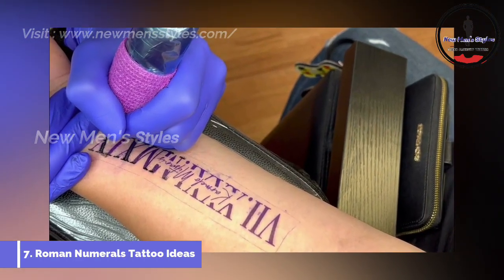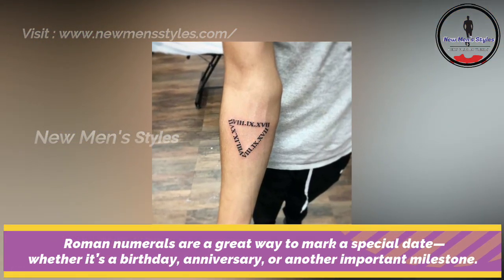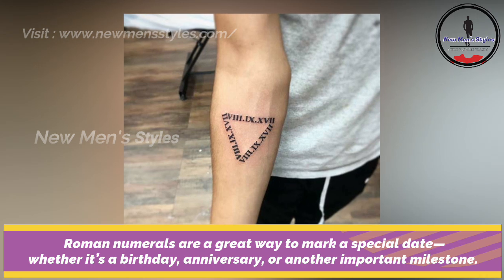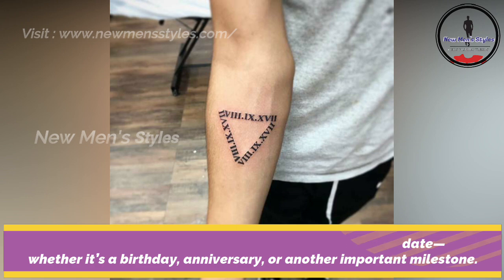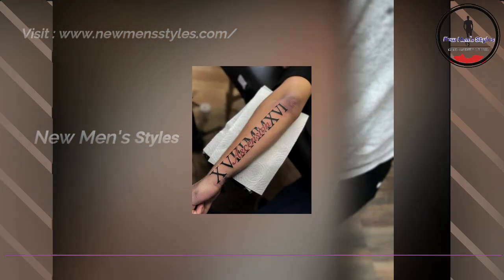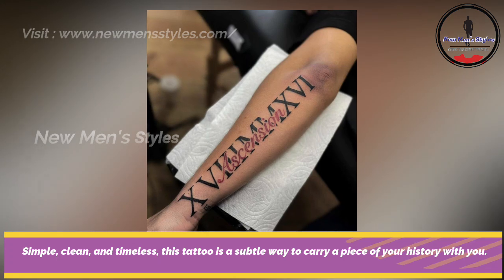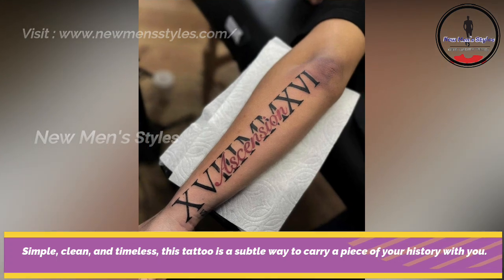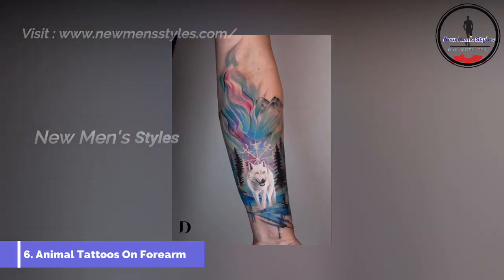Roman numeral tattoo ideas. Roman numerals are a great way to mark a special date, whether it's a birthday, anniversary or another important milestone. Simple, clean and timeless, this tattoo is a subtle way to carry a piece of your history with you.